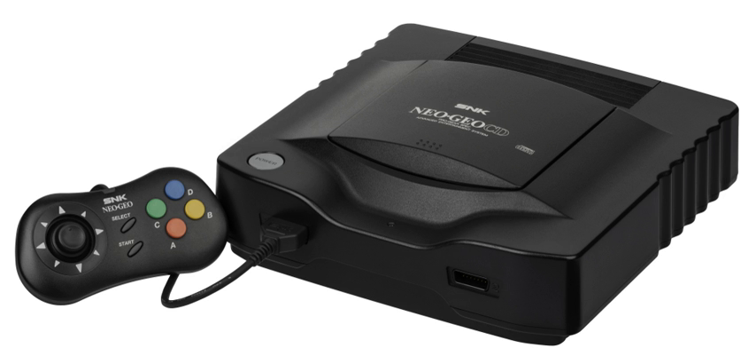As of March 1997, there had been 570,000 Neo Geo CD units sold worldwide.